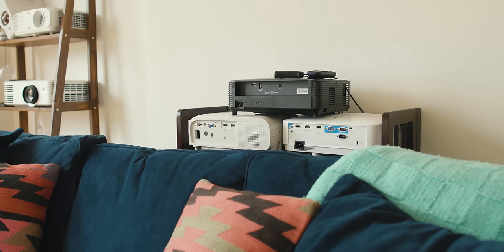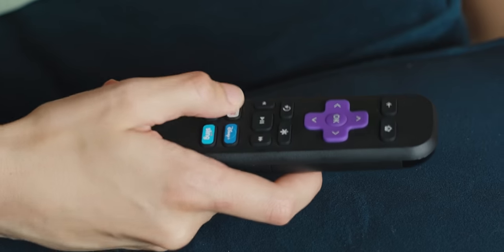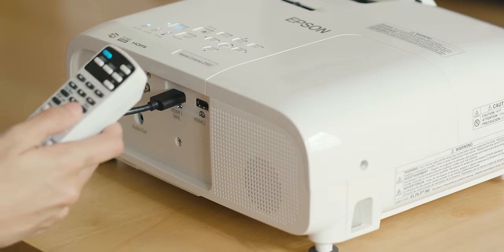As for content, every projector has an HDMI input, so I was easily able to stream things by plugging in my Roku stick. You can also use a laptop, Apple TV, or whatever other device you use to stream video.